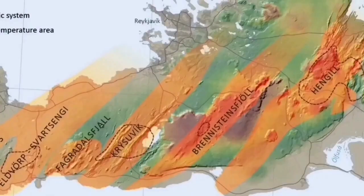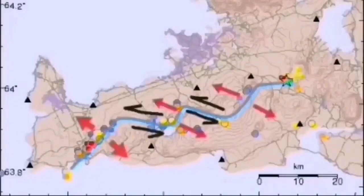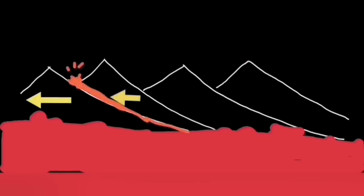The volcanic systems in the chain are: Eldvörp, Svartsengi, Fagradalsfjall, Krýsuvík, Brennisteinsfjöll, and finally Hengil. Hengil is a triple junction for the southern and western volcanic zones, so the transfer of movement happens there. Hengil is the last in the chain — when the others have erupted, Hengil will be the last one to erupt; when the others have tremors and movement, Hengil will be the last one to receive and accommodate that movement.